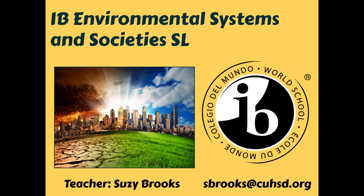Hello everyone, I'm Susie Brooks and I teach IB Environmental Systems and Societies at Del Mar. If you have any questions, please feel free to reach out to me. My email is shown at the lower right portion of the screen.